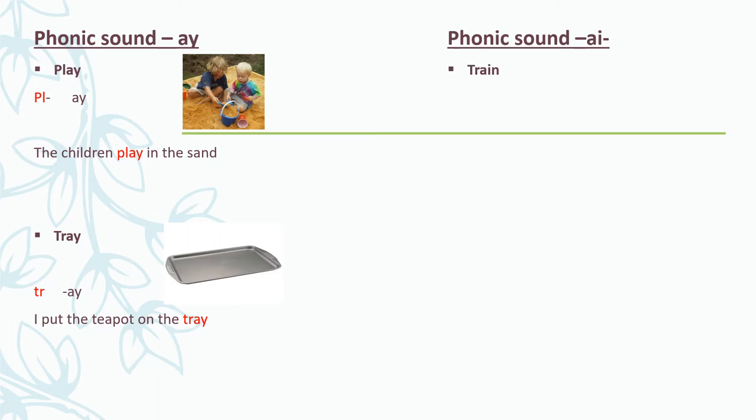Train. We can break up the word into its phonics sounds. If we break it up, we get: Tr - A - N - train. Say it with me: Tr - A - N - train. The train left the station.